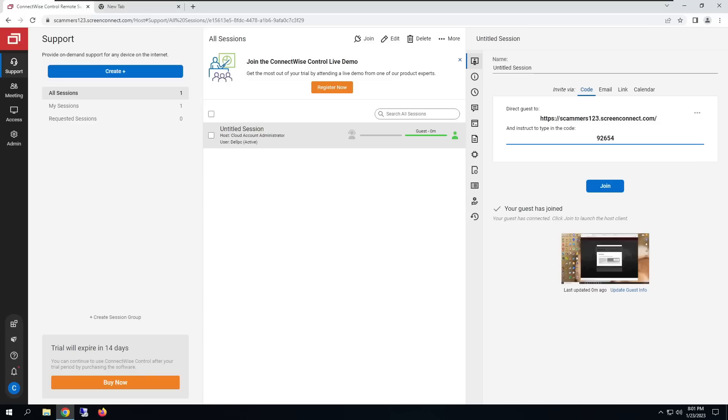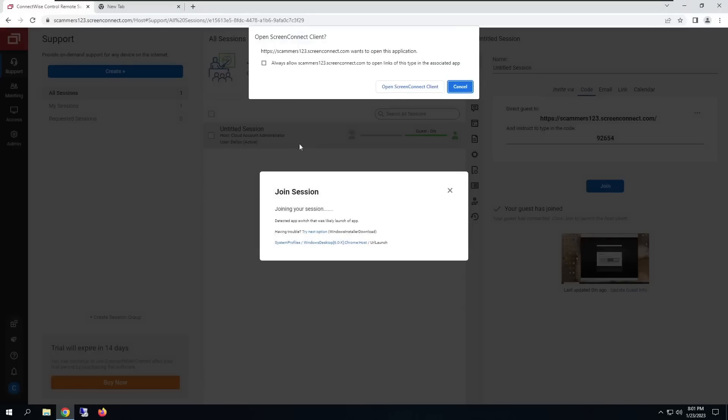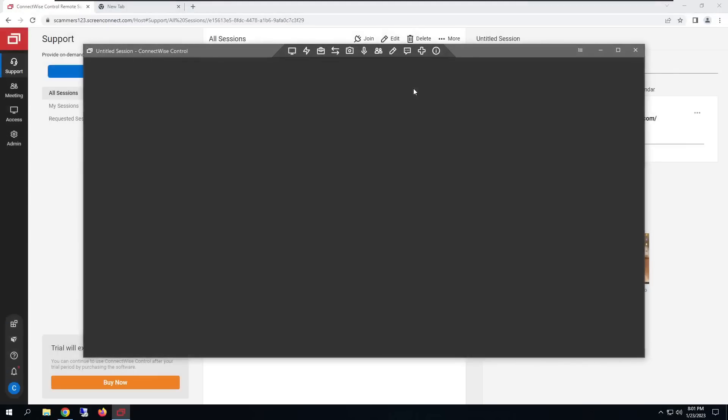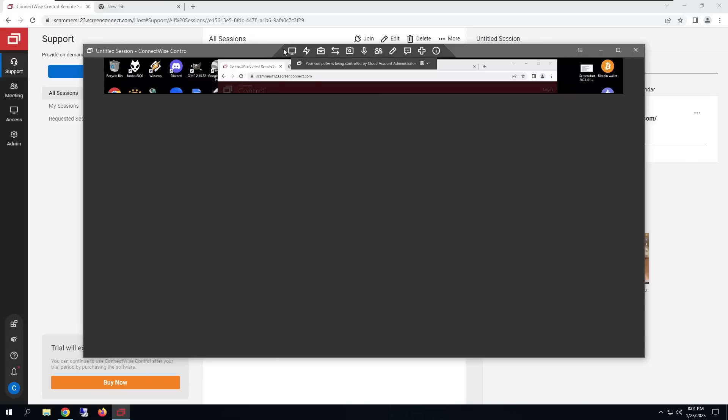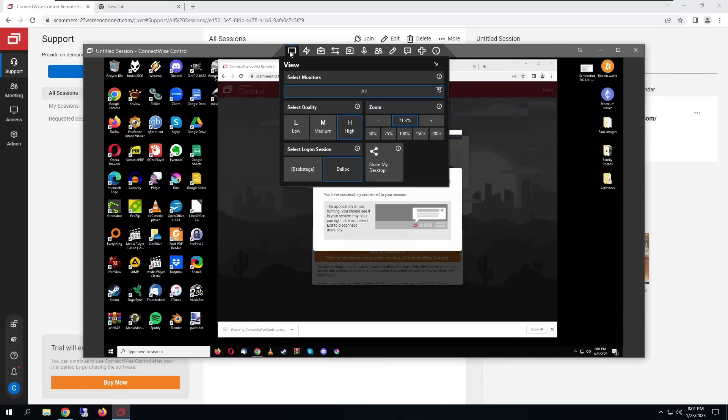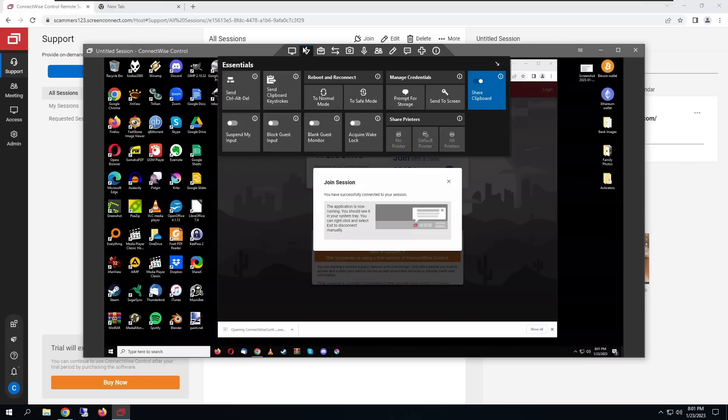We're connected. Now I can go to the control panel and join the session — pretending I'm a scammer. Open the screen, connect client, and there we go. Now I have control of the computer. I can view different monitors, blank out their monitor, and block their input.